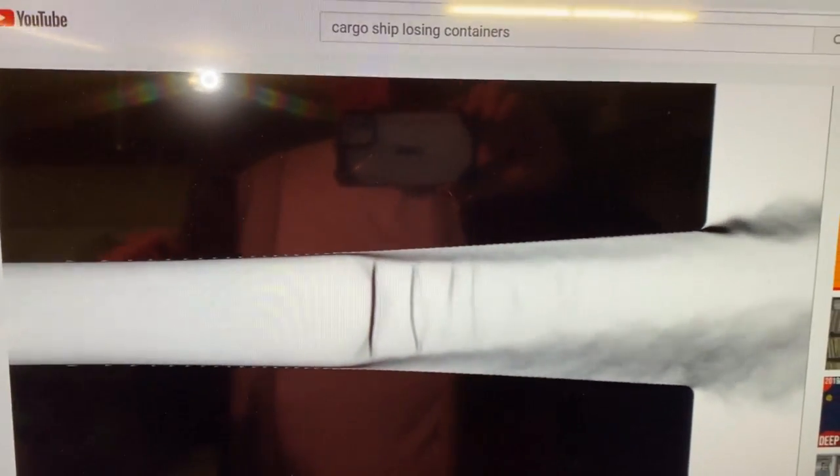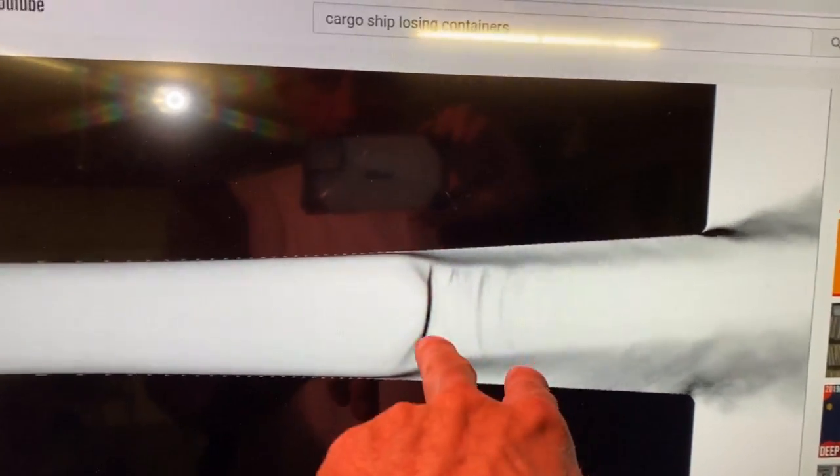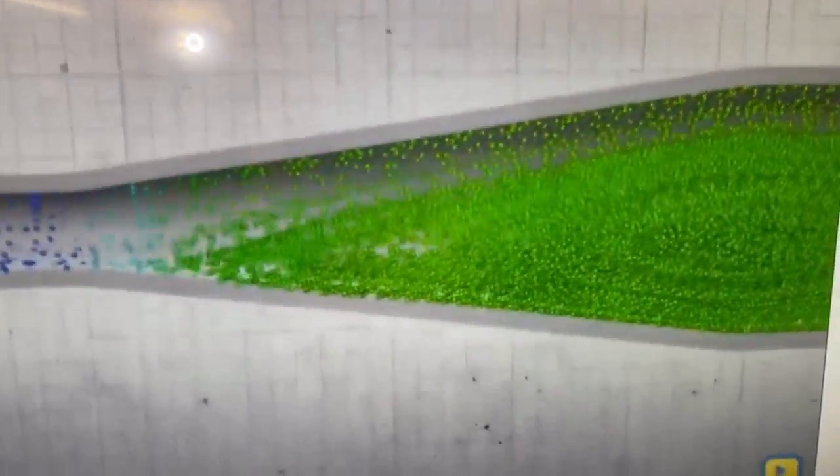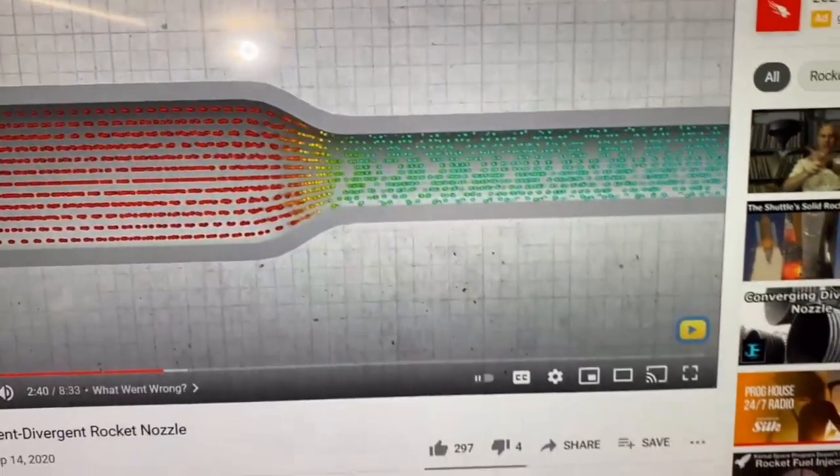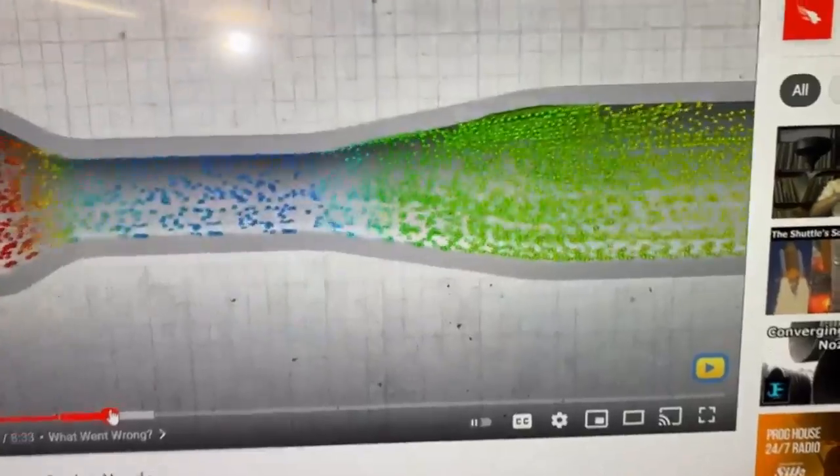Look at those eddies traveling back up into the flow. This is a subsonic condition — and it's not even making shock diamonds. That's pretty much what's happening inside of there. I'm worried the propane is going to do the same thing unless we get combustion happening inside, but I think we can.